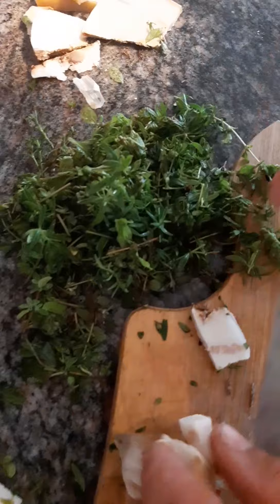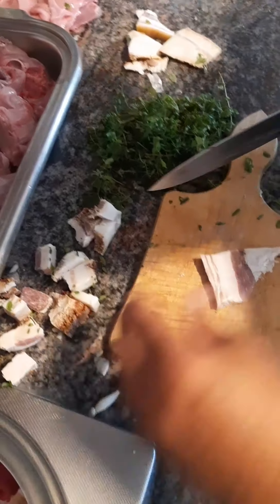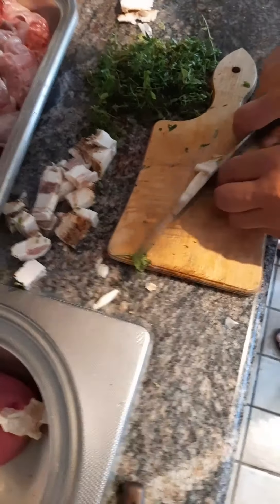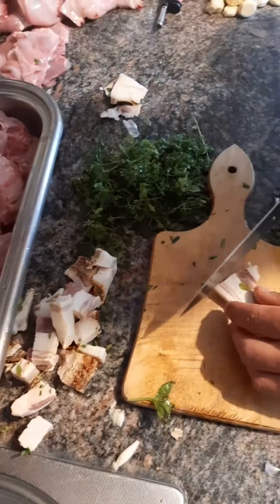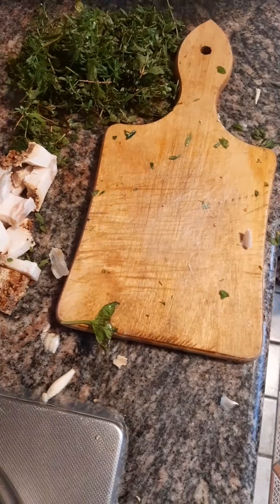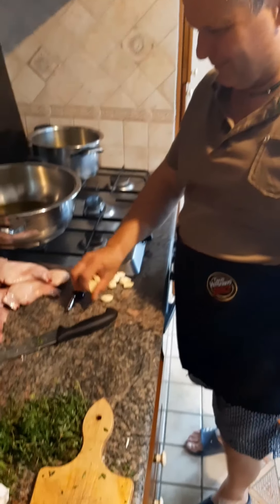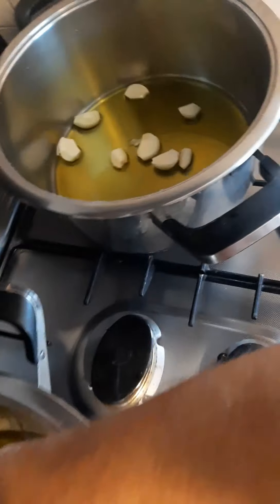Here we have some herbs - maggiorana and pipernia. I really don't know pipernia, Ciro - it's not like thyme, it's another herb. Then we have the garlic - four to five garlic cloves for each rabbit. You put the garlic inside the pan - we are using two pans. Do you see, half and half?